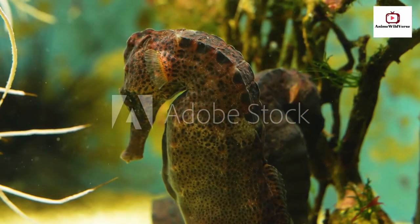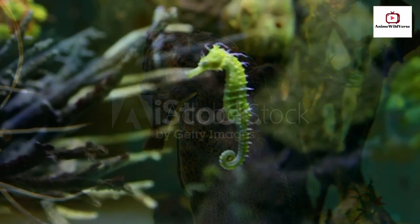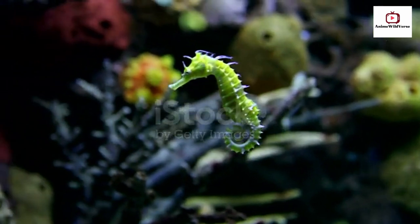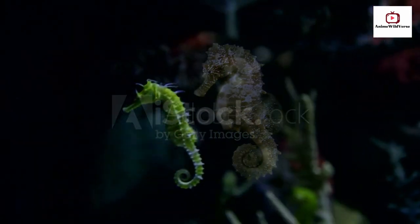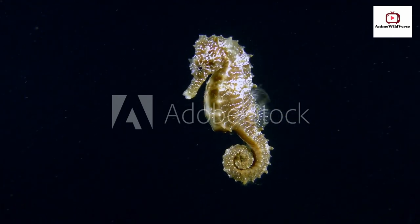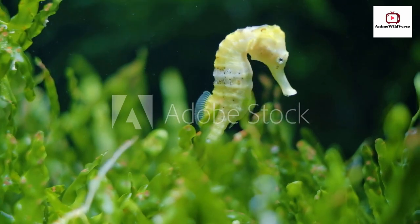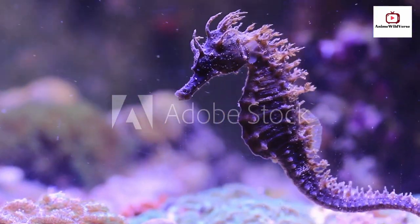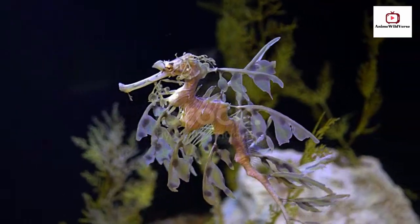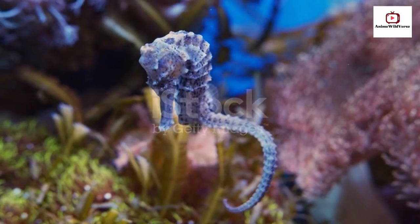Okay, tell me one more interesting fact about them. Exactly. Seahorses have a unique swimming style characterized by slow, gentle movements. This contrasts with the rapid, darting movements of many other fish species. It's a charming aspect of their behavior. All right, let's continue our adventure and delve deeper into the world of remarkable animals, discovering the unique ways they lead their extraordinary lives.